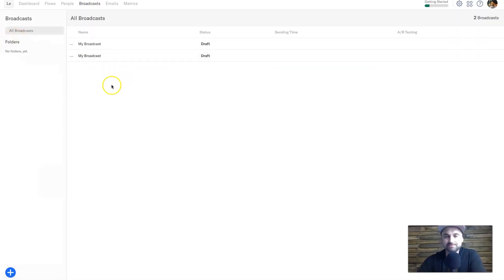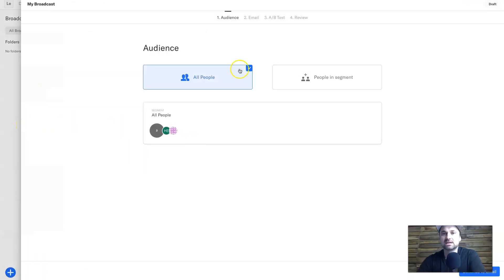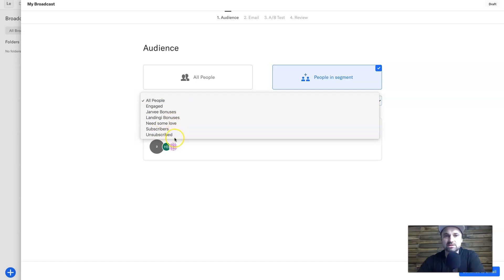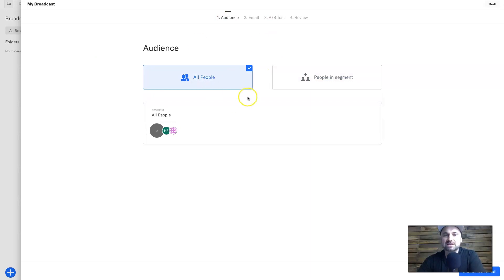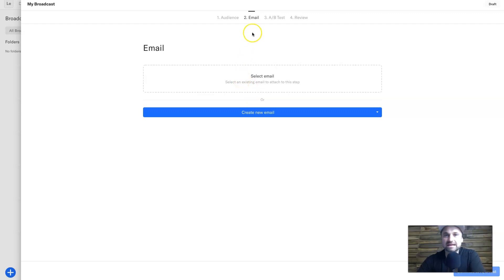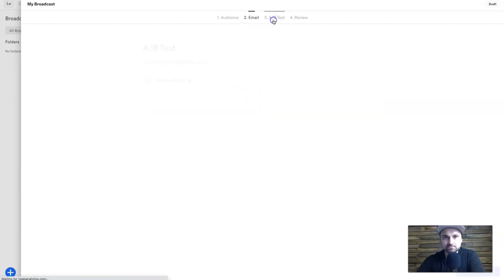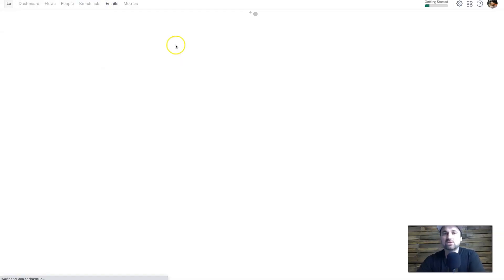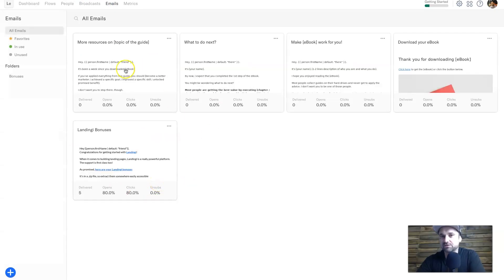Inside Broadcasts you can send your email newsletters. Come in here, click Add Broadcast — you can have folders for different broadcasts. Once your broadcast is opened it will ask who you want to send it to, so you can choose from people within a specific segment, or send it to everyone. Next you set up your email using the same builder, do an A/B split test if you want, and then review before you send. It's super easy to do.